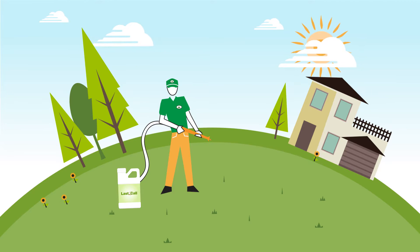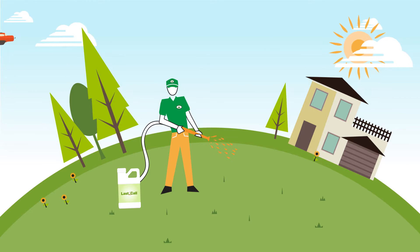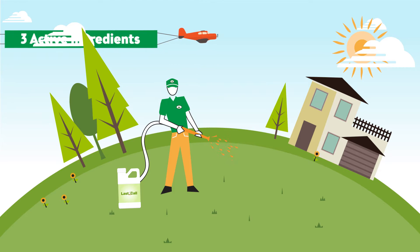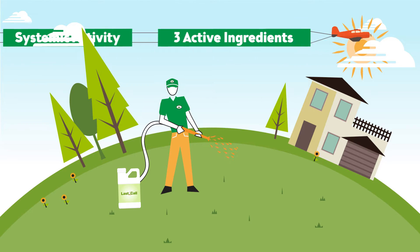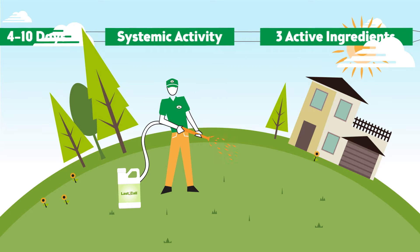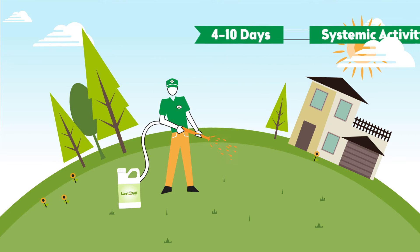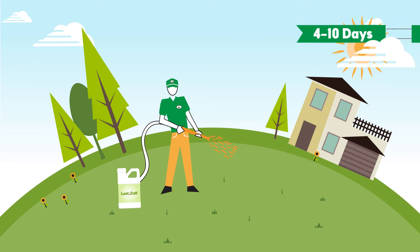So what makes Last Call rise to the occasion where other herbicides fall short? Three classes of chemistry work together to fight resistance. Plus, Last Call uses systemic activity to spread the ingredients throughout the entire plant, making sure weeds don't stand a chance. In fact, you'll see the difference in as little as four days.